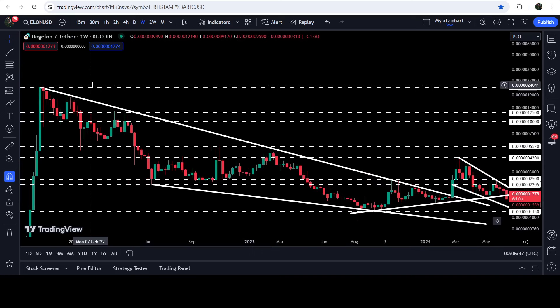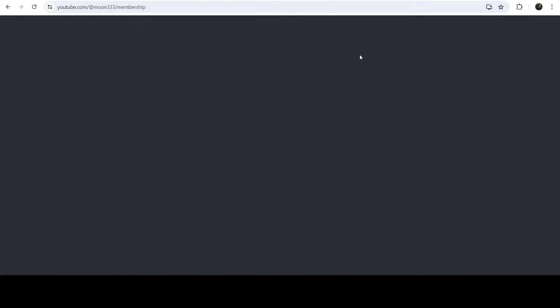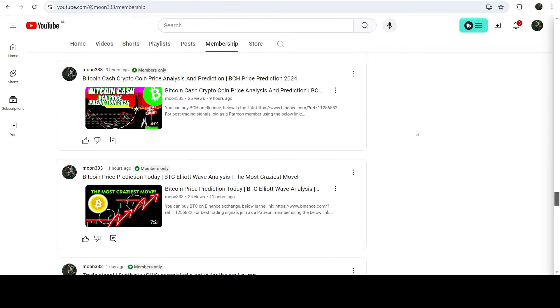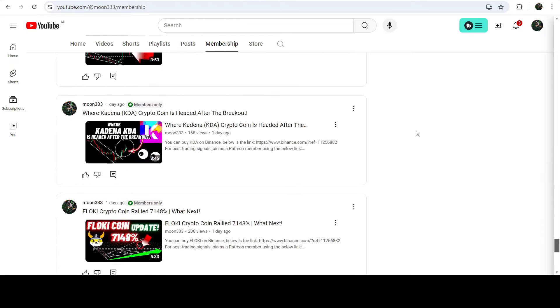On this weekly timeframe chart you can see that we have already broken out a very big and long-term falling wedge pattern, and there is still a very big move due. That is the target for the breakout from this falling wedge pattern, and that technical target can be at the top of the wedge — somewhere between 0.002400 and 0.002500 dollars.